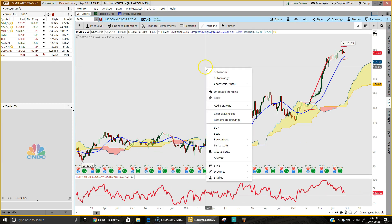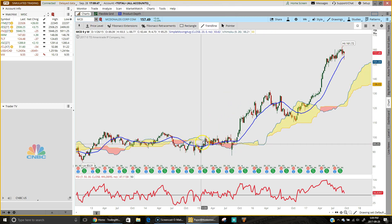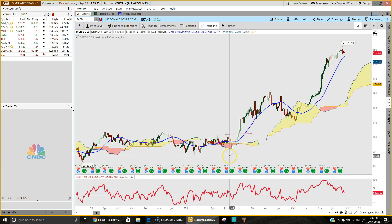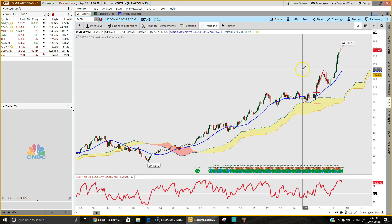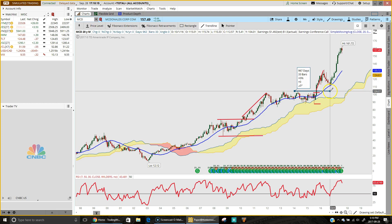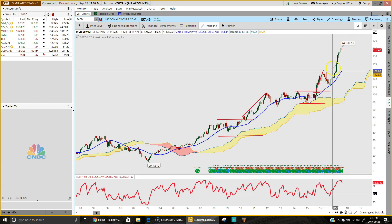Looking at the weekly chart, here's a similar pattern — all this choppy sideways action. Mark a high, mark a low, wait for a breakout — and there it was, it just took off. On the monthly chart, here's another choppy zone: mark a high, mark a low, and it doesn't matter which way it breaks out — when it does it usually takes off. It goes sideways again, mark a high, and if you can mark several points along the line you're even stronger — then mark a low, and there's your breakout.